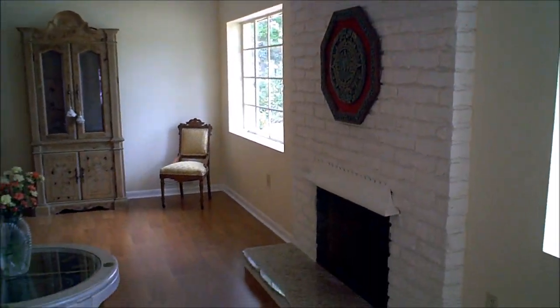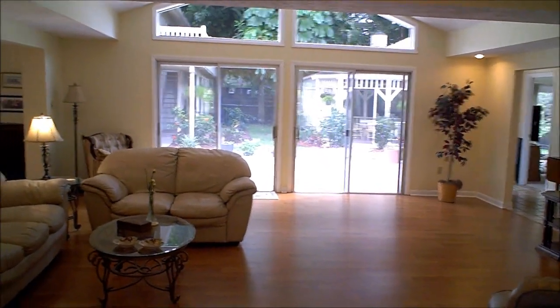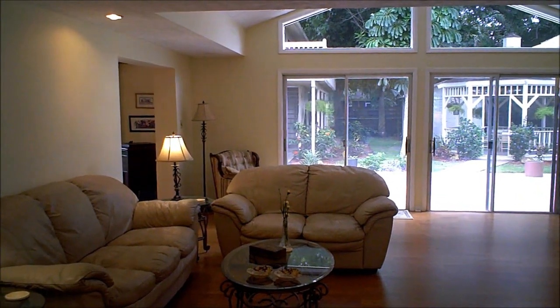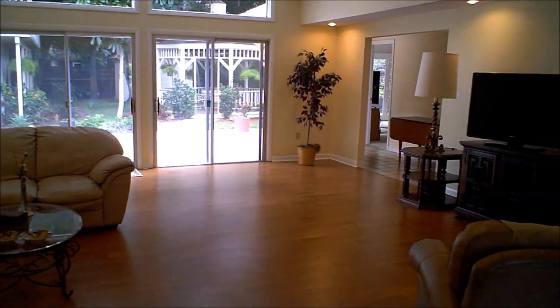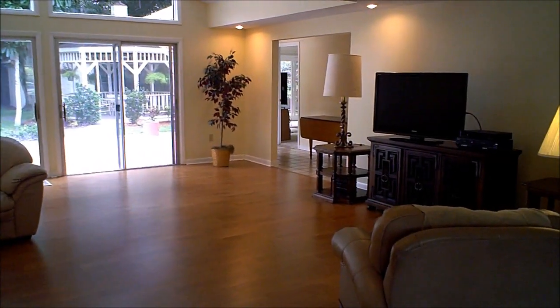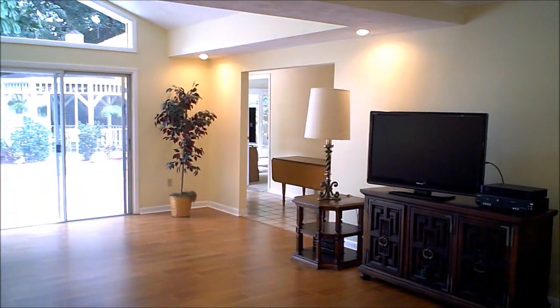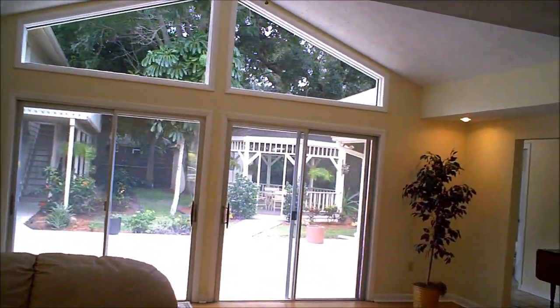A great thing about this home is the amount of windows and the amount of natural light that comes in — it really makes for a beautiful ambiance. This is the family room, probably where you'll spend most of your time. The space in this home is just astounding, it's so big. We have vaulted ceilings throughout.